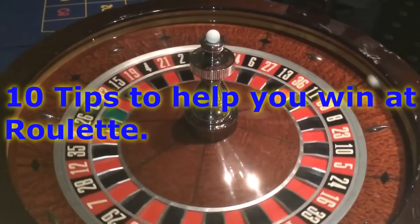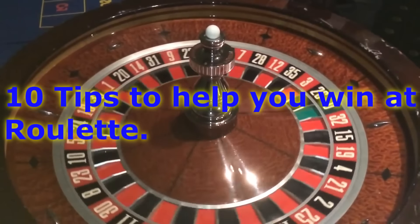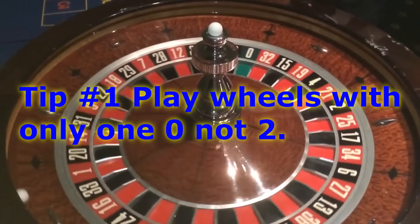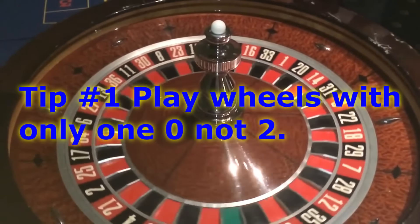Hi everyone. I want to present a new video from RunHorse.com and it's going to be 10 tips to help you win at roulette. Let's get right into it.